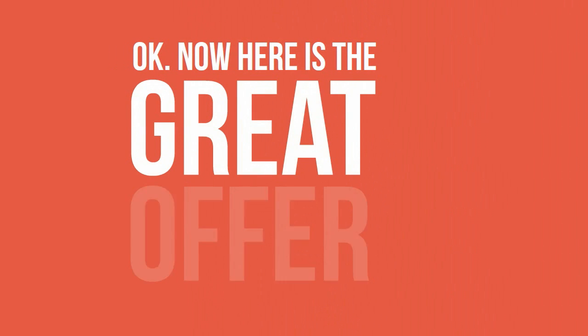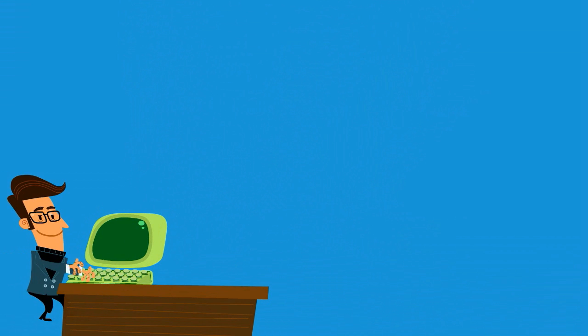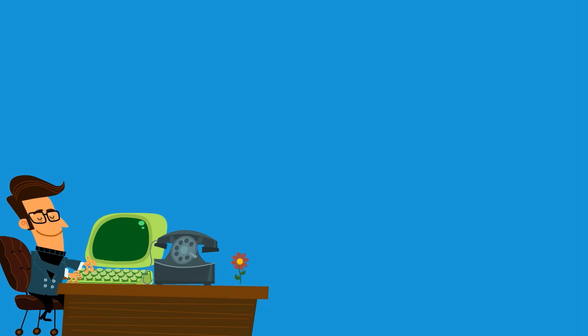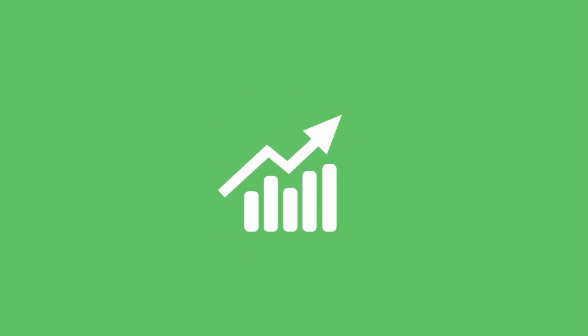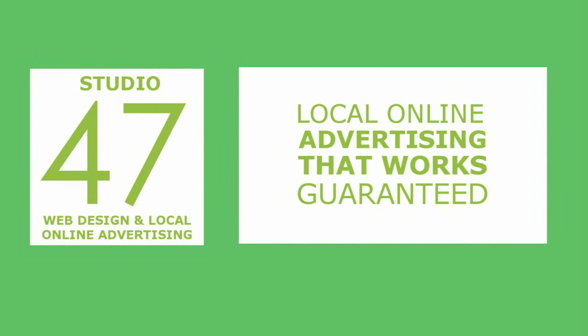Ok, here's the great offer we mentioned in the beginning. We know small business owners like yourself are often way too busy to perform these menial but important advertising tasks. If you don't have time for this right now but you want all of the great benefits, let Studio 47 Web Design do it for you. Hey, that's what we do!